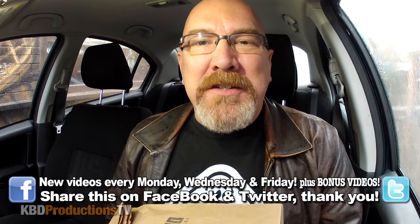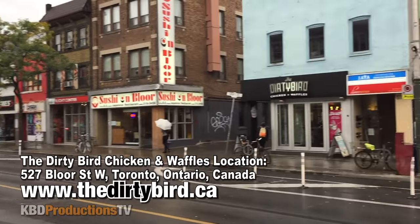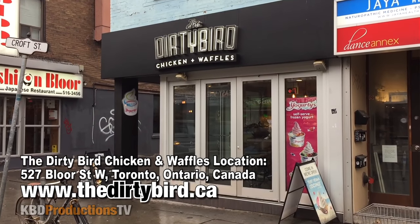Hey YouTubers, it's Ken from KBD Productions TV. Welcome back to another Kendomic Food Review just for you and just for Anthony. Anthony tweeted out the Dirty Bird is the place to eat when you're downtown Toronto, so while in Toronto I thought I'd stop by the Dirty Bird on Bloor Street West and give it a shot.